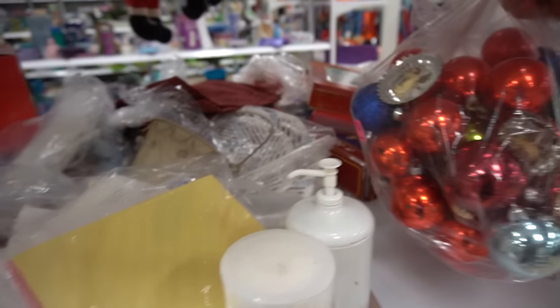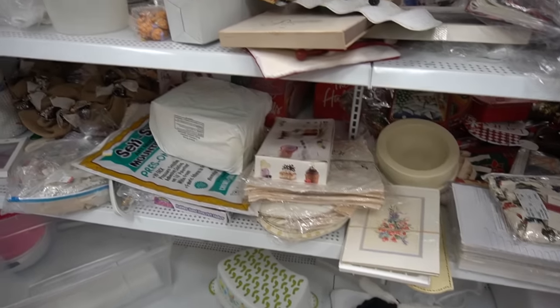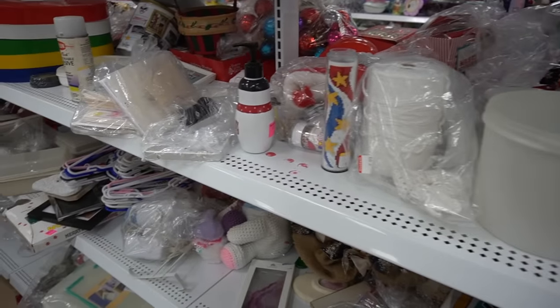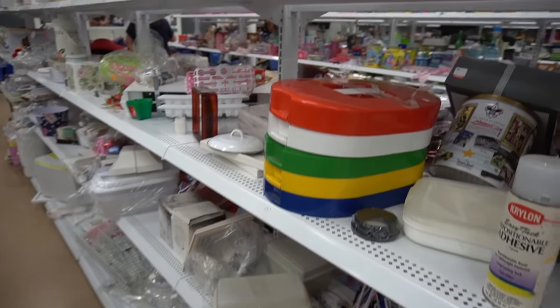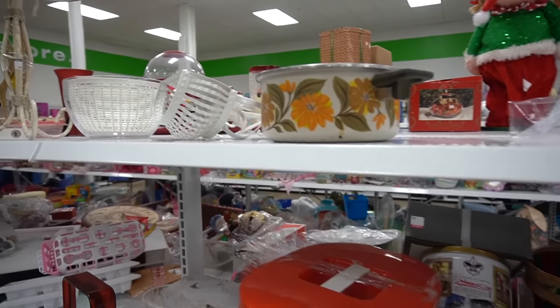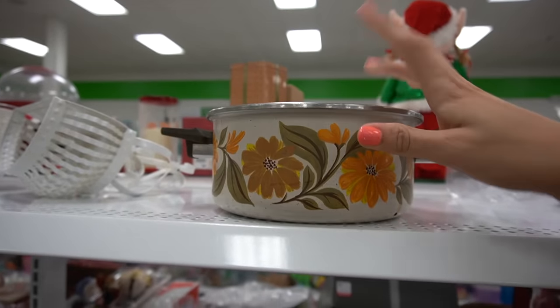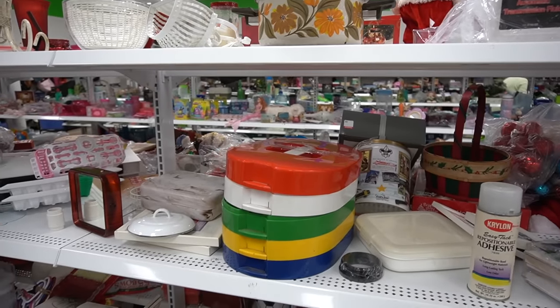Lots of Christmas balls. I do kind of like this cookware — I think it's spray-painted. Unfortunately it doesn't have a lid. I don't usually do much with cookware, but I like that piece.